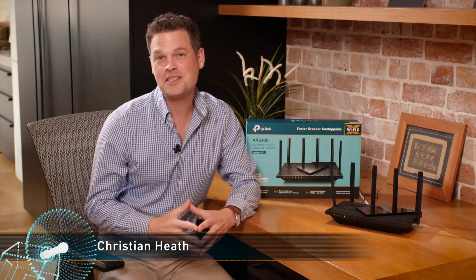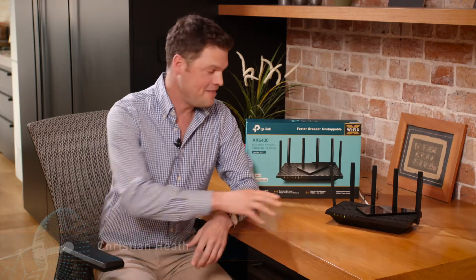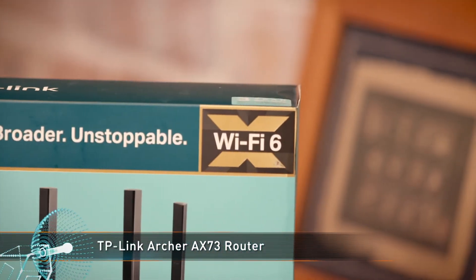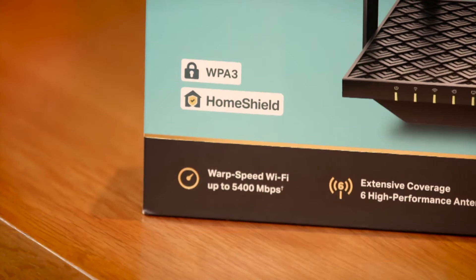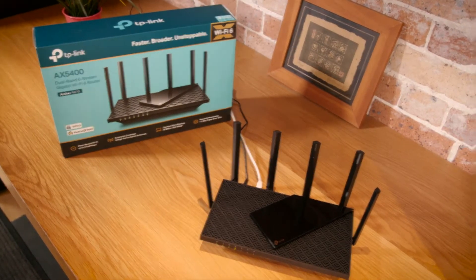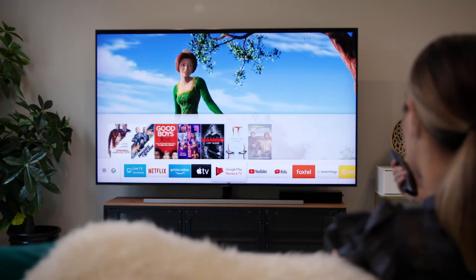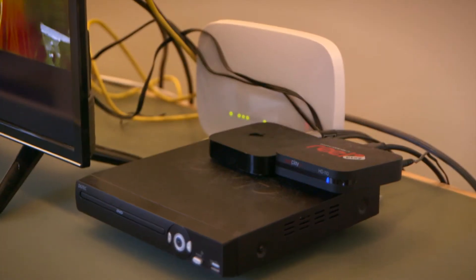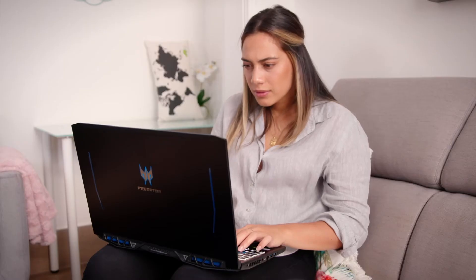TP-Link has been producing some of the most advanced routers at reasonable prices for a few years now, and the latest release is no exception. The TP-Link Archer AX73 offers Wi-Fi 6 at up to 5,400 Mbps, making it perfect for multiple users and clients. With so many connected devices in the home today, fast, stable Wi-Fi has never been more important. Adding too many connections to older routers can congest the network and slow speeds down for everyone.